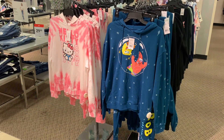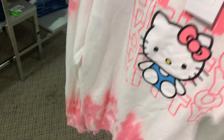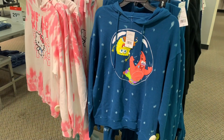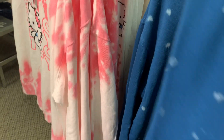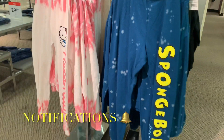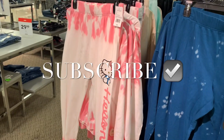You'll never believe what I found over here — these are so cool. This one is Hello Kitty, a hooded sweatshirt on the lighter side. Or you can get SpongeBob as well, and they have matching pants. The SpongeBob one says SpongeBob on the side and has tie-dye spots, and there's a tie-dye version as well.